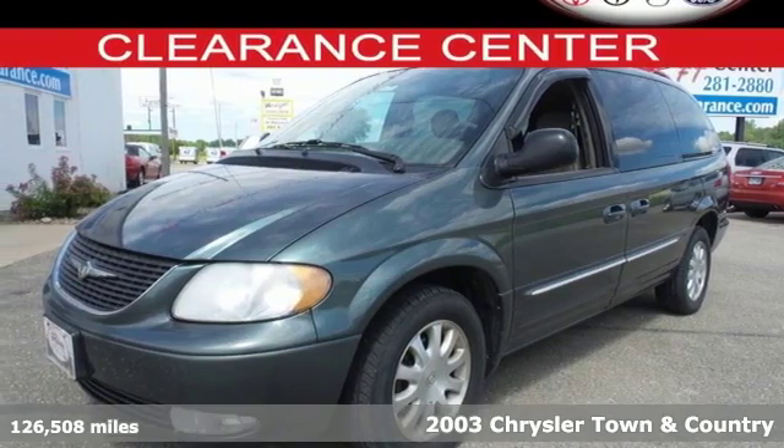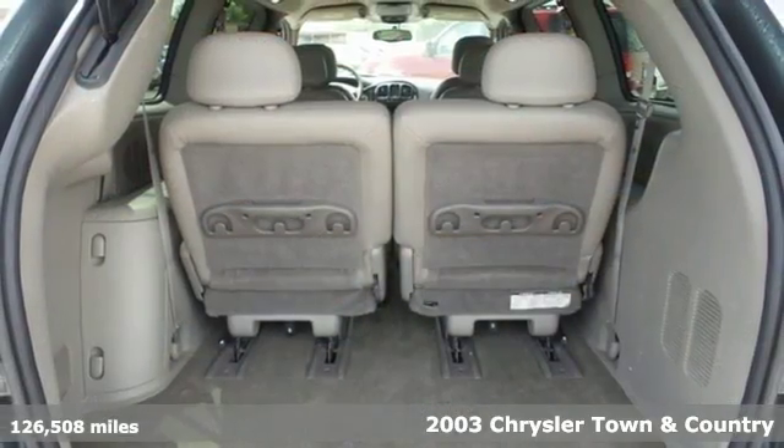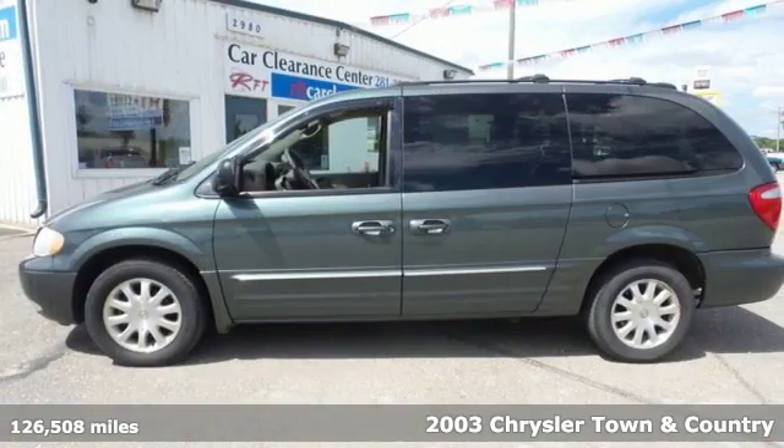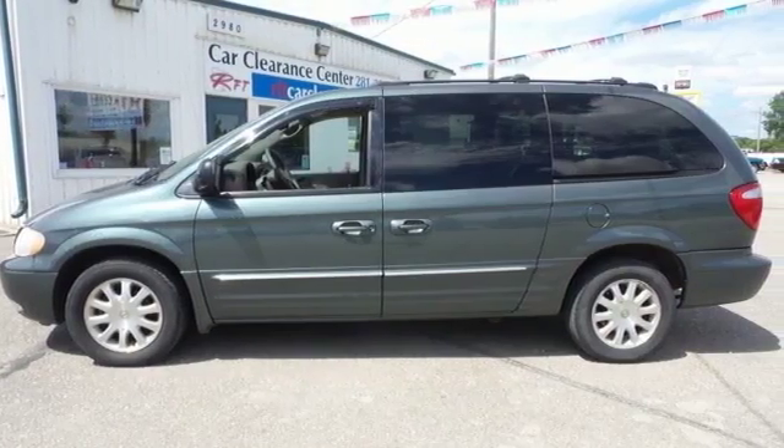Here's a 2003 Chrysler Town & Country. Standard safety features include dual front airbags, intermittent wipers, power brakes, and a rear window wiper.